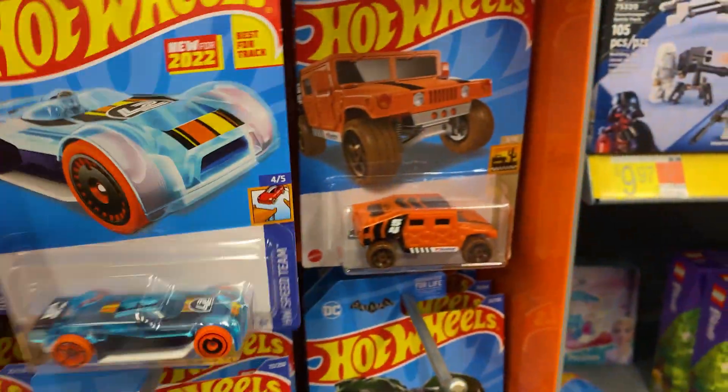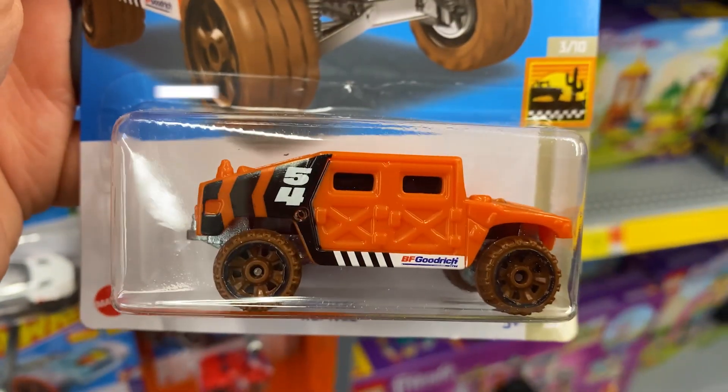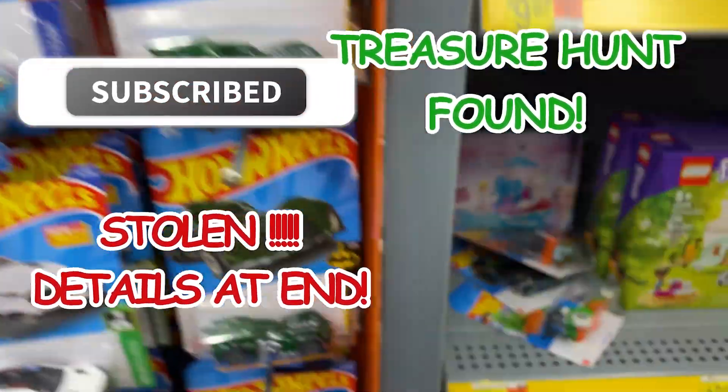There's a Mach-Bow, Home V — I don't have a Home V, that's pretty cool. There's a Pixel Shaker — I know I have a Pixel Shaker, set that aside.